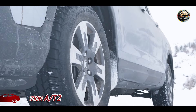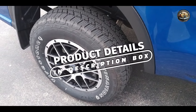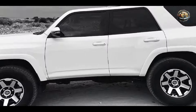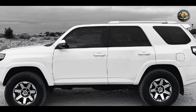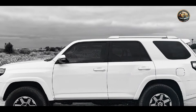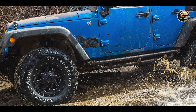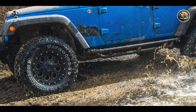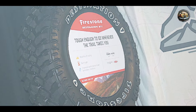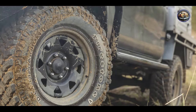Let's take a closer look at the Firestone Destination A-T2. Combining rugged durability with all-terrain performance, these tires are a must-have for any adventure seeker. Featuring a symmetrical tread pattern and deep shoulder slots, the Firestone Destination A-T2 offers excellent traction and stability in all conditions. Plus, the advanced rubber compound provides enhanced durability and resistance to cuts and chips.